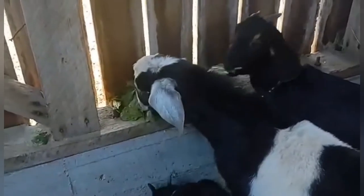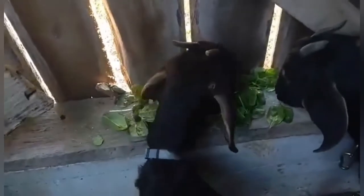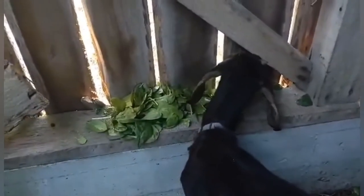I'm going to give them as much as they can eat — three bags ought to be good. As you can see, the coats of the girls are looking pretty ratty, and we can't have that. This spinach is very high in copper which is what they need. We have a copper supplement on its way, but this will do until it arrives.